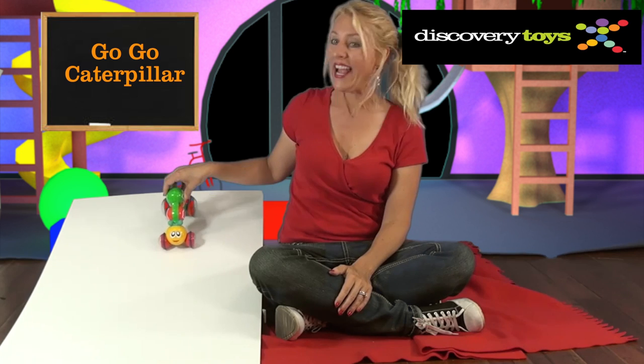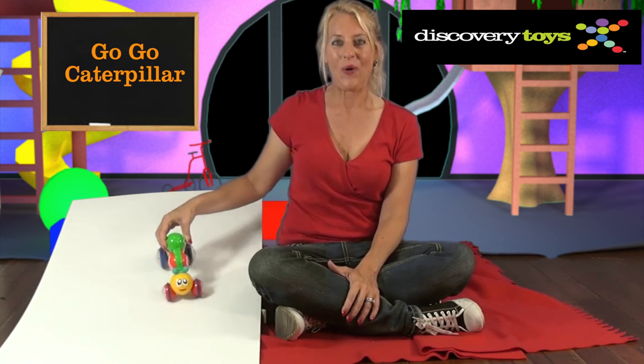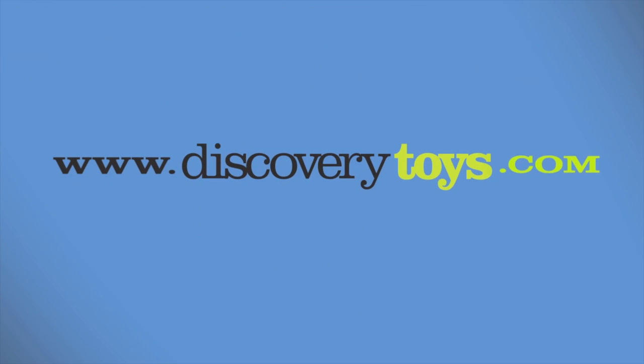I'm Sally, and I'm going to see how far I can make Go-Go Caterpillar go. You can get your own and other fun educational tools at discoverytoys.com.